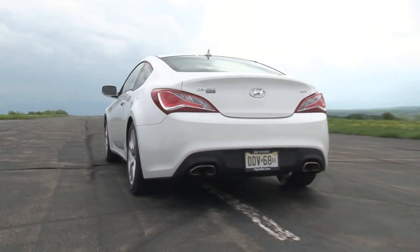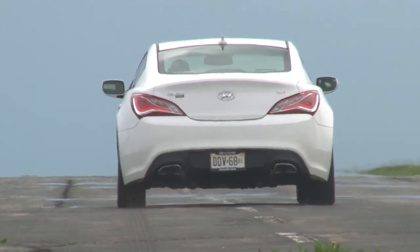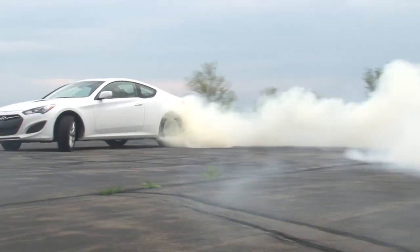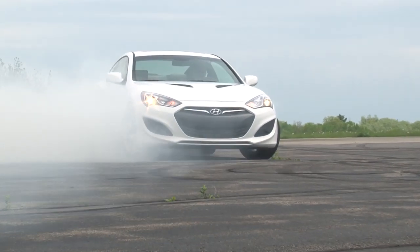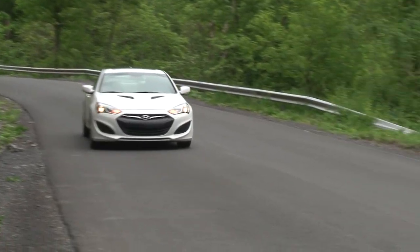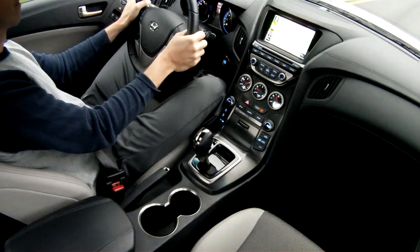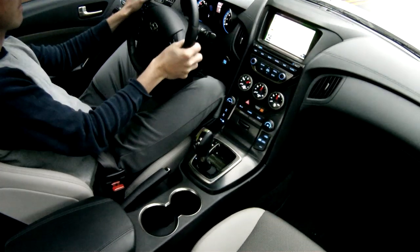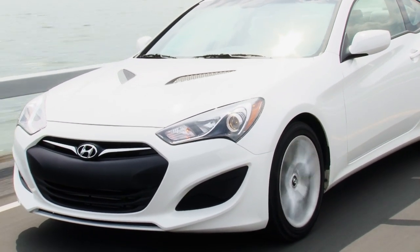Quick off the line with a 0-to-60 time of about 6 seconds, but even more fun wagging the tail and lighting up the tires, the Genesis Coupe does rear-drive rascality as well or better than its American competitors. That's because this car is a lot lighter and shorter, giving it an unencumbered, sprightly nature that frankly makes it more fun to drive. There's a bit of turbo lag, but once you're off, the Genesis Coupe handles the road with a premium level of precision and grip, and it's definitely friendly enough to use every day.